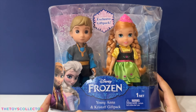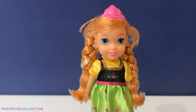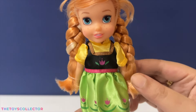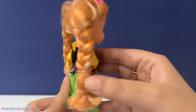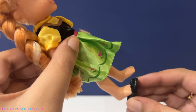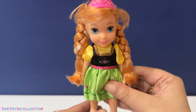Next up, I'll be unboxing the young Anna and Kristoff gift pack. First up, we'll be looking at the adorable Anna — she comes with a pink crown and pigtails. Let's put on her shoes and she's all ready!